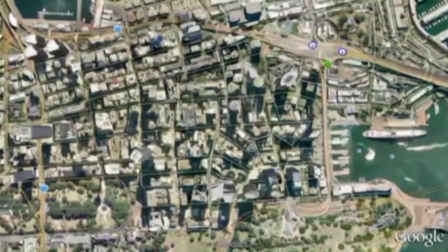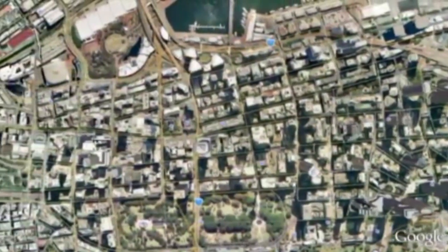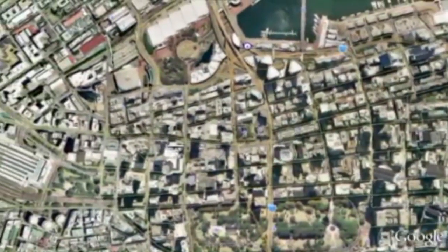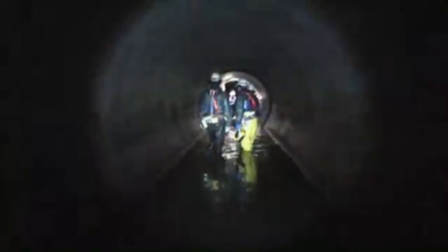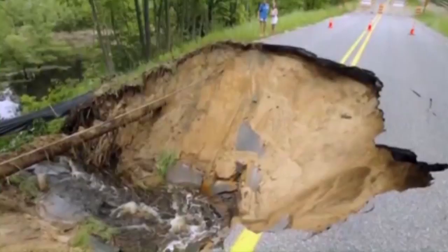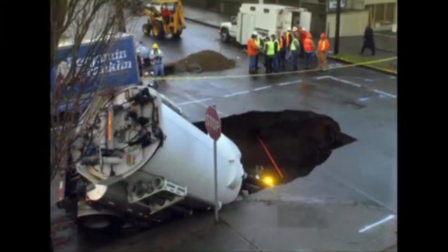Our cities and towns are built over a complex network of underground pipelines, providing the residents of the city with clean drinking water, sewer systems for sanitation and storm water relief. Like all things, these pipelines degrade over time and at some point require replacement. The consequences of not doing this can sometimes be catastrophic.